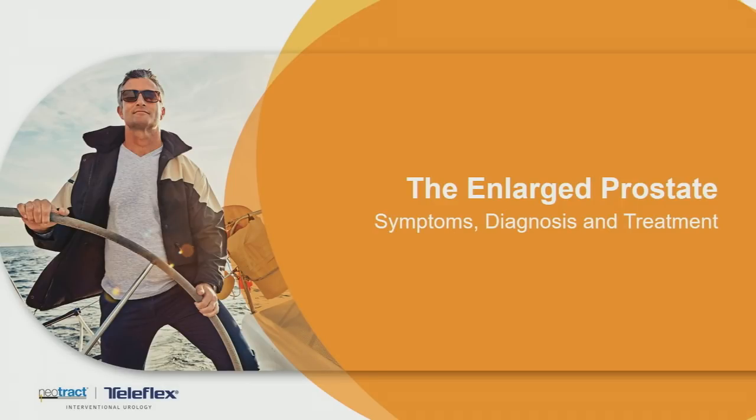With that said, I'd like to start talking about our topic for this evening, which is BPH or the enlarged prostate. We're going to talk about some of the symptoms related to it, the diagnosis, as well as the treatments.